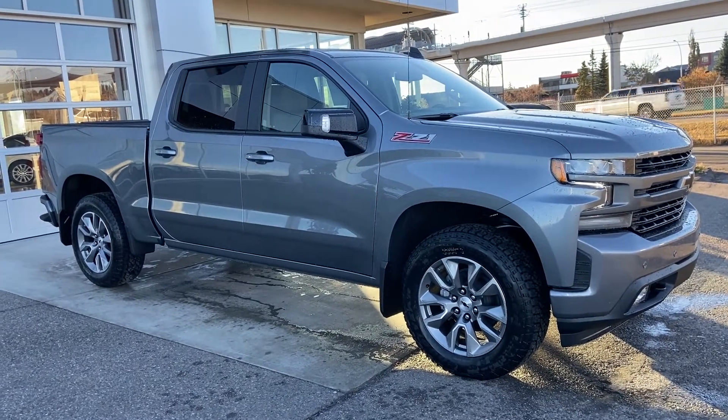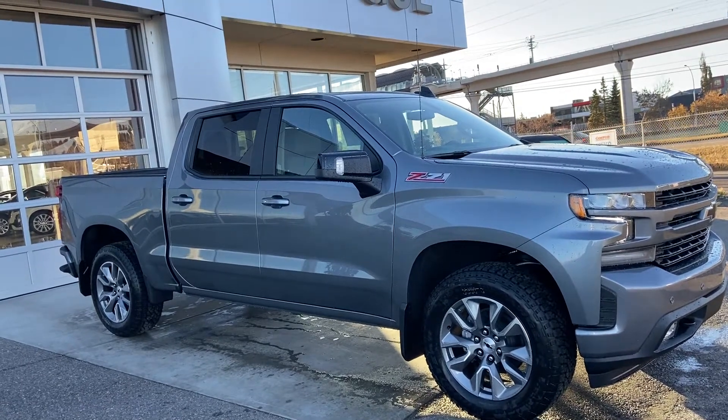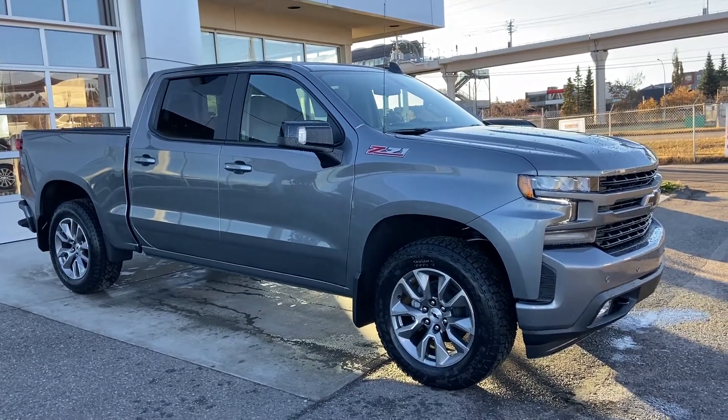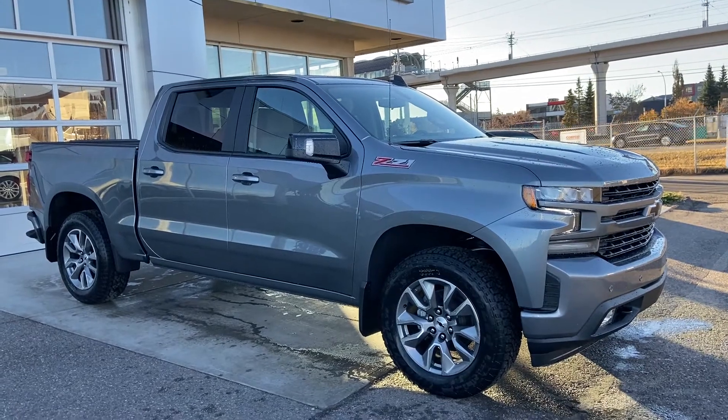Welcome to GSL GM City, GoTrail Southwest in Calgary, Alberta. Today we're doing a quick walk-around video on the brand new 2021 Chevrolet Silverado 1500 RST Z71 package. This truck is powered by a 5.3 liter V8 engine mated to the new 8-speed automatic transmission.